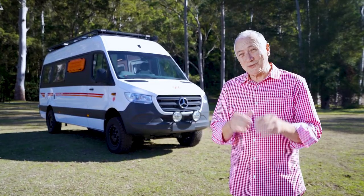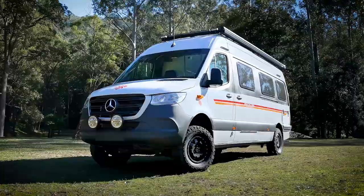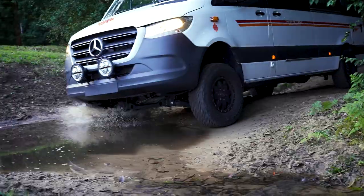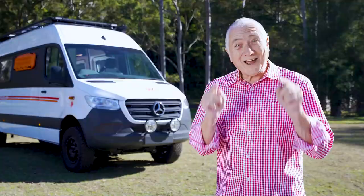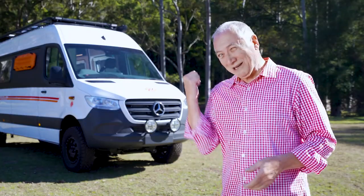G'day, I'm Scott Kippins and welcome to the world release of the Kimberley Campers Cruise Wagon. It's motorhoming redefined — when you want to go off-road and off-grid, see Australia, and you can do it all with a normal driver's license. You ready to see it? Come and let me show you.